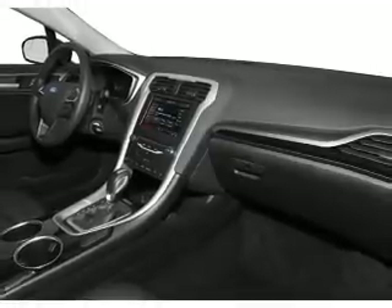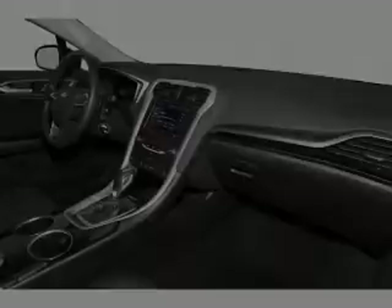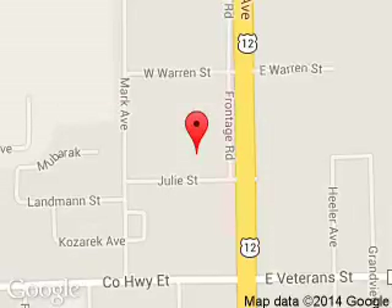Great quality at a great price. Call or click to contact us today. Brennigan Ford Lincoln is dedicated to doing everything possible to ensure that the experience you have selecting your next vehicle is a pleasant one. We are located at 1200 North Superior Avenue, Tomo, Wisconsin 54660.